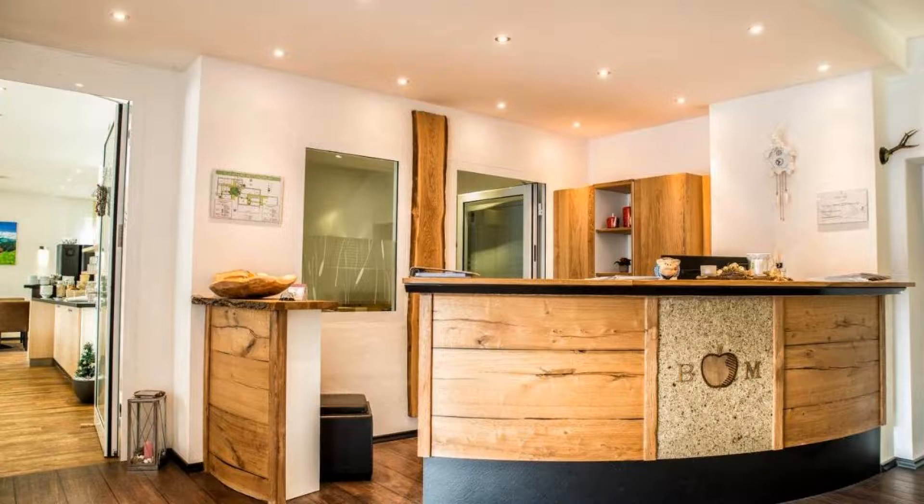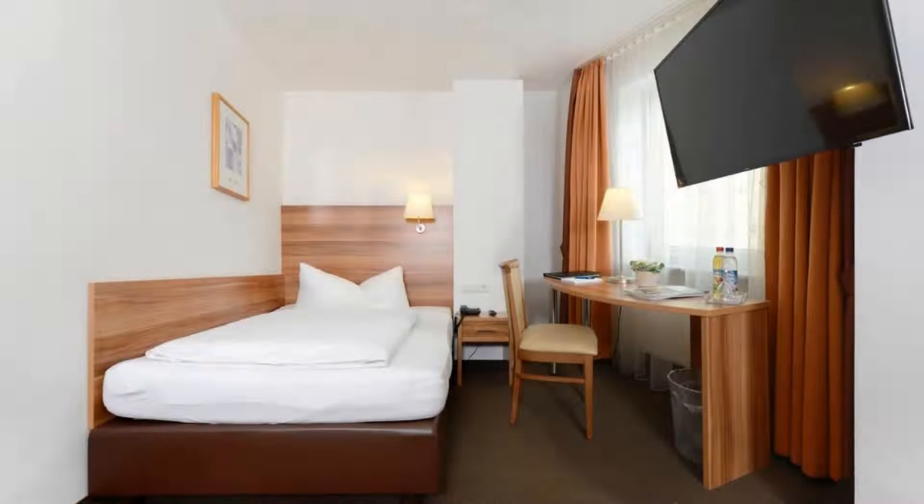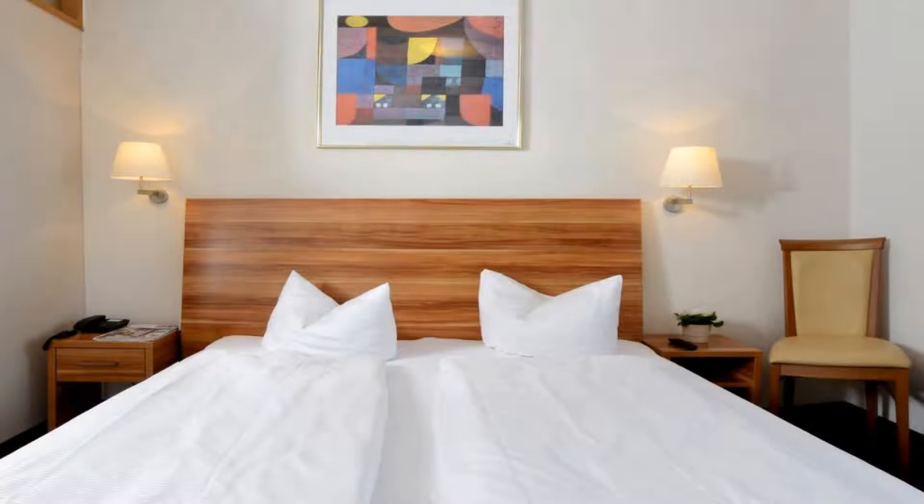Hi guys, welcome back to my channel. You are now watching a 3-star hotel. The location of the hotel is great and guests love walking around the neighborhood. There are 5 types of rooms available on booking.com. You can book online and enjoy it.